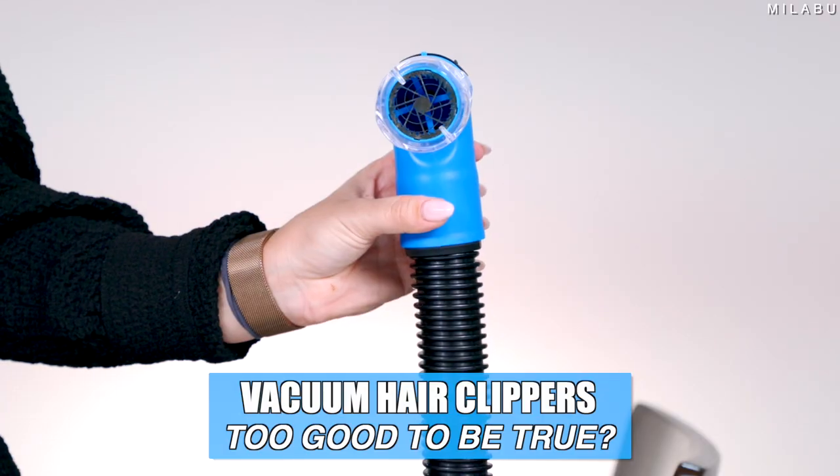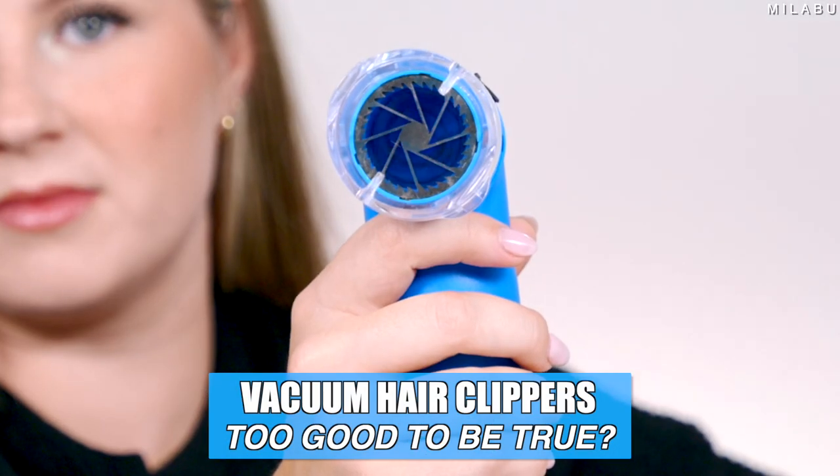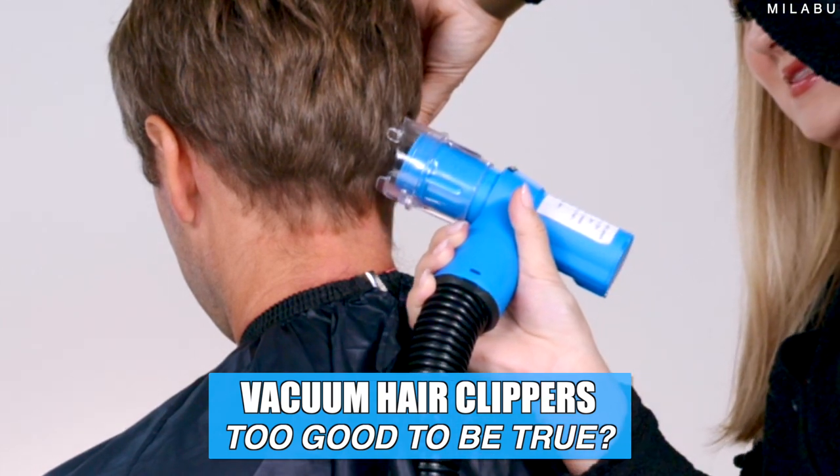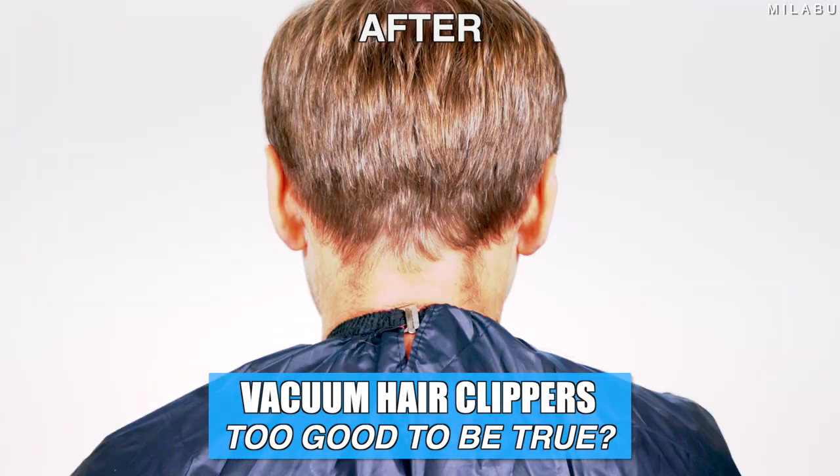I'm excited for today. I'm going to attempt to give Andrzej a trim. Hopefully it doesn't turn into a full-blown haircut. Using this right here — it's called the RoboCut. It's essentially a vacuum attached to a blade that sucks the hair while you're cutting, so it's mess-free.